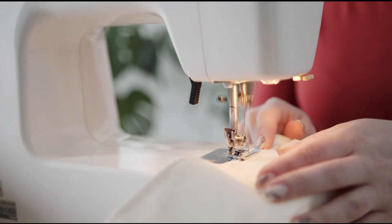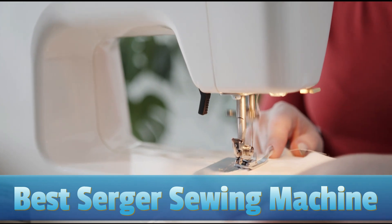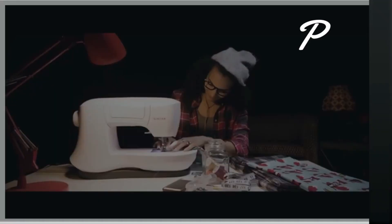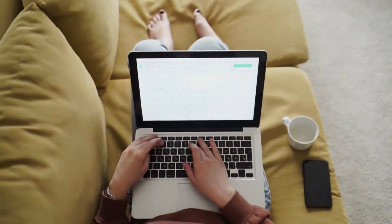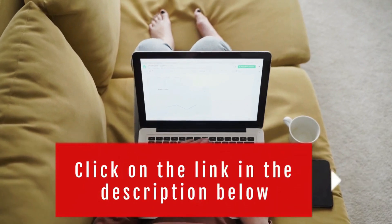So in today's video, we will show you the top 5 best serger sewing machines on the market. This will help you save money in the long run. We made this list based on price, performance, durability, and user feedback. To see more information and the most up-to-date prices, check out the links in the description below.